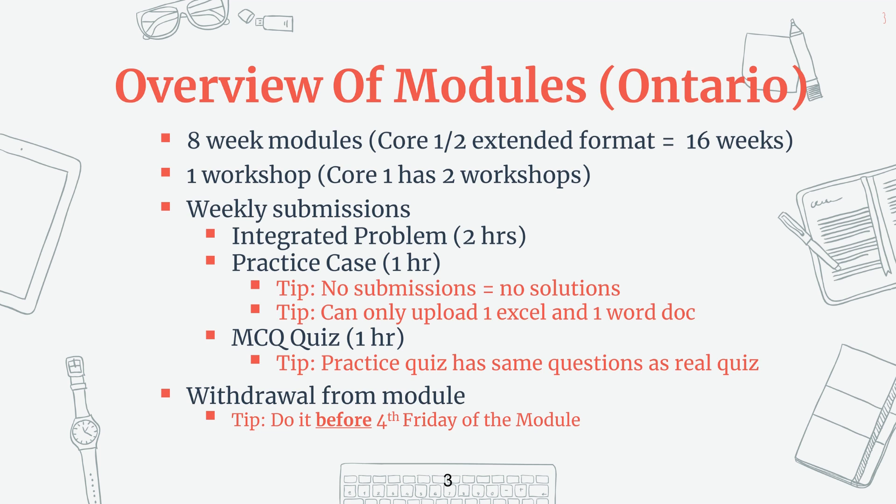One thing I want to remind you is that for the practice case, make sure by the end of your module you cut it down back to an hour, because on the final exam, if the case is one hour, you're not going to get any extra time to finish it. In the unfortunate event that you have to withdraw from the module, make sure you do it before the fourth Friday of the module or else you're going to be charged for an attempt. You only get three attempts to do the module, so make sure you use them wisely.